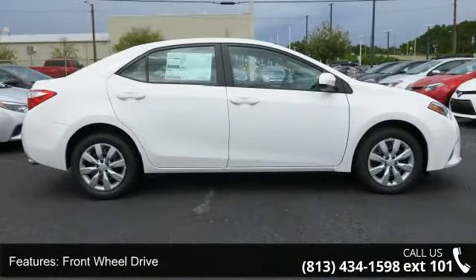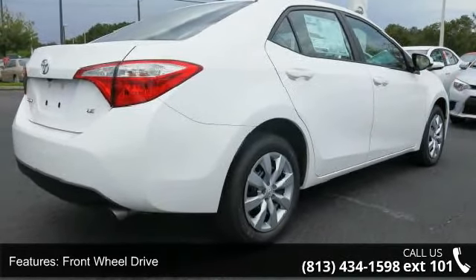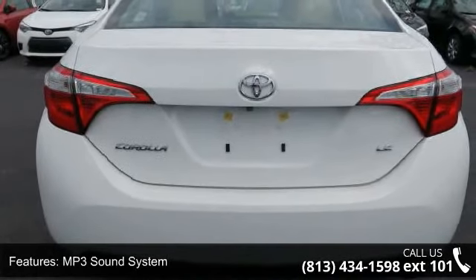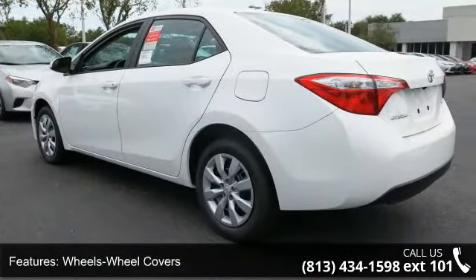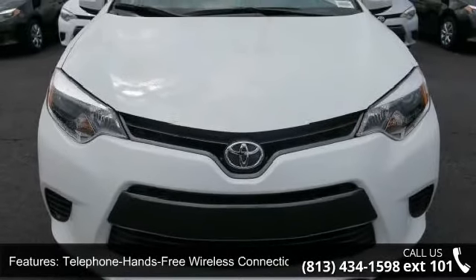Some of the top features included with this vehicle are front wheel drive, MP3 sound system, steel wheels with wheel covers, telephone hands-free wireless connection, remote keyless entry, trip computer, tilt wheel, traction control, and four-wheel ABS brakes. If you are looking for a new car, this might be the one.